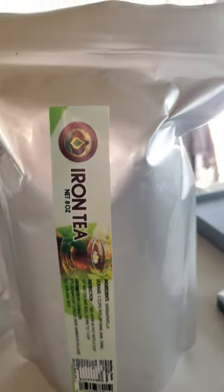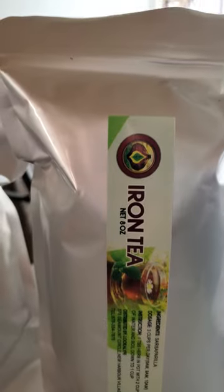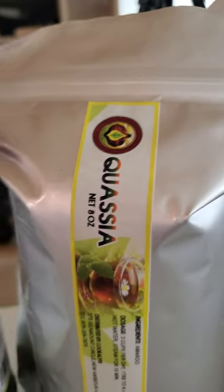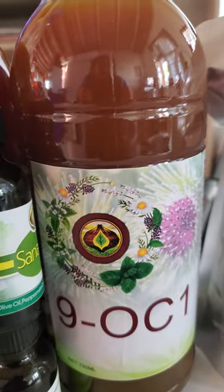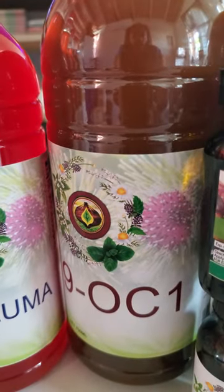This is a diabetes-specific package. Iron T, Panicolata T, Kwasia T, 90C1, 90C12.